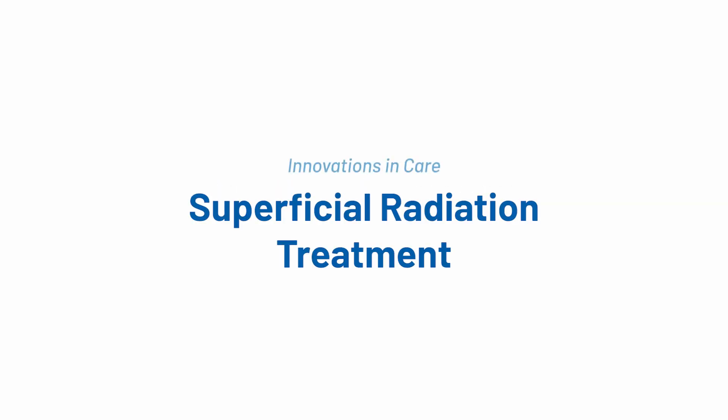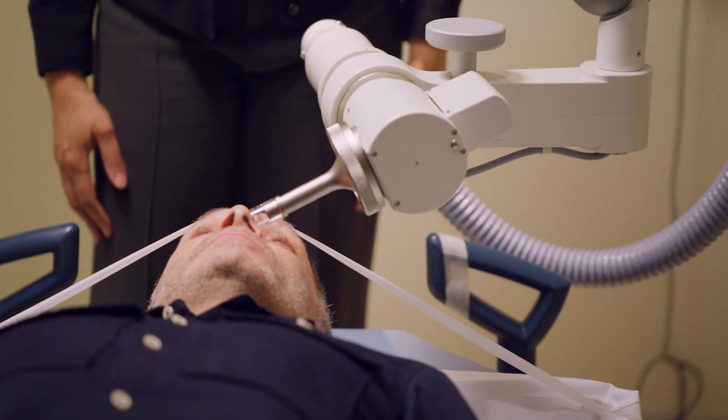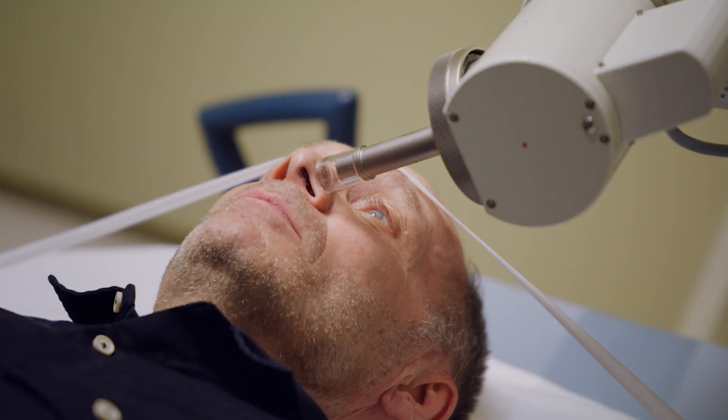Superficial radiation is a type of radiation where the dose is distributed to a very limited area right around the tumor and right on the surface. We can use that to eliminate skin cancers in lieu of surgery, or sometimes after surgery. With our previous technologies, we'd probably end up treating the majority of the nose even though there may just be one small spot on the side.